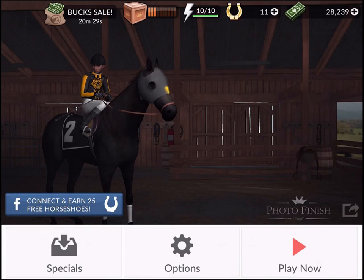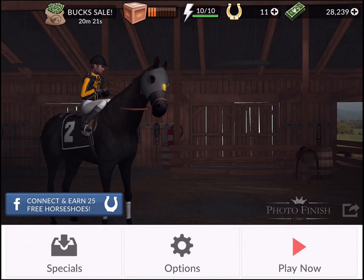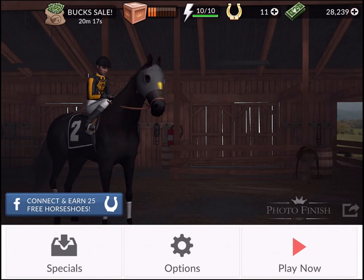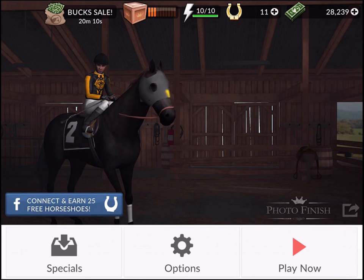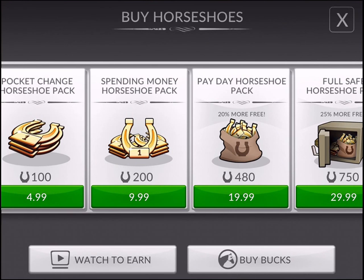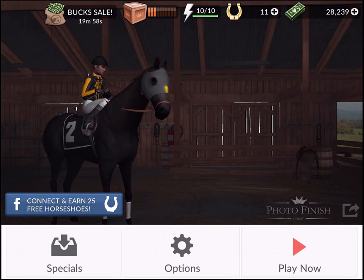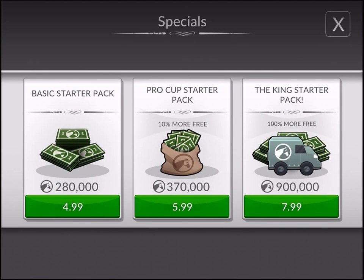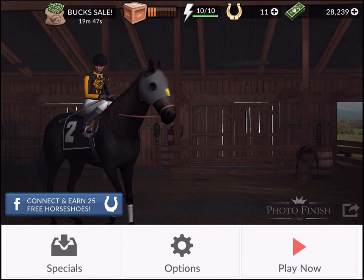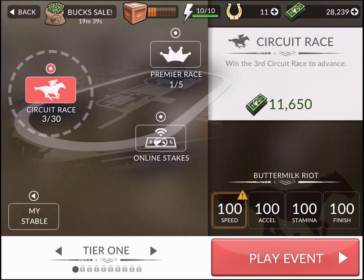Anyway, that was a casino ad — I've earned one horseshoe, so not a massive reward. I could pay $5 and get 100 horseshoes. I can also connect to Facebook and earn 25 horseshoes — a bit more value there. There's also a Bucks sale going on, which is good for driving urgency. It tells us there's some sort of limited edition thing, which is good for driving people back to the game.